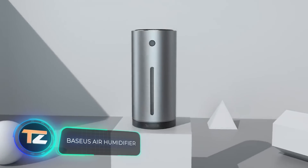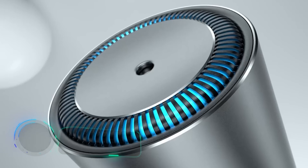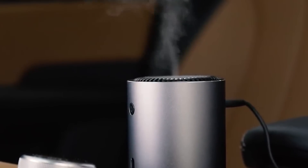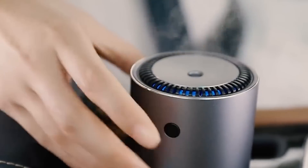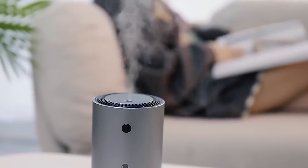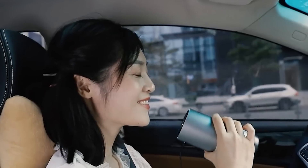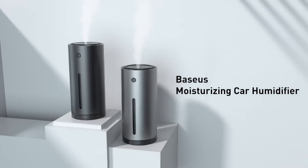Viseos Air Humidifier. Here is a gadget designed to improve the microclimate in the car. Just 20 minutes of operation increases air humidity by 40%. This is good not only for people, but also for materials in the car — for example, the chance of cracks forming on the leather seats is reduced. The humidifier is compact, fits in a cup holder, and has leak protection. The price starts from $22.